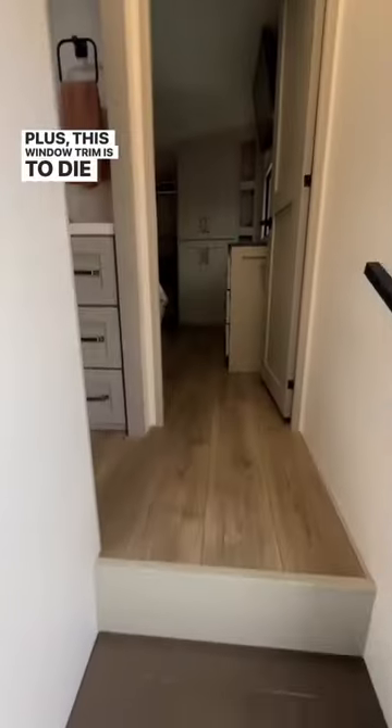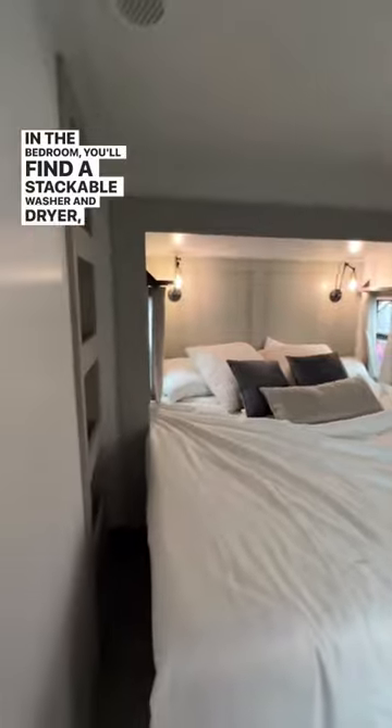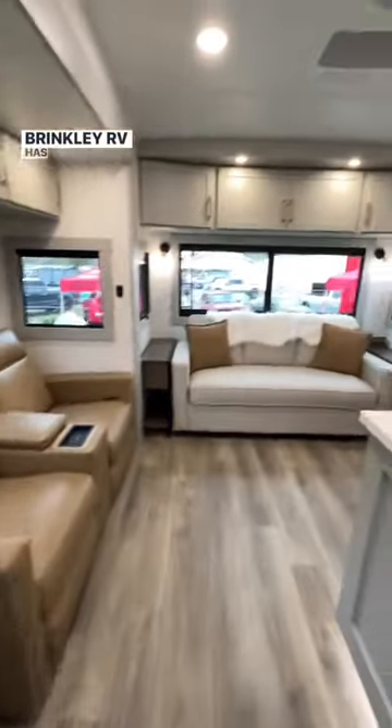Plus, this window trim is to die for. Up the stairs is the bathroom and master. In the bedroom, you'll find a stackable washer and dryer, a very large closet, and a dresser. The thought and design that went into this rig leaves me absolutely speechless. Wrinkly RV has it figured out.